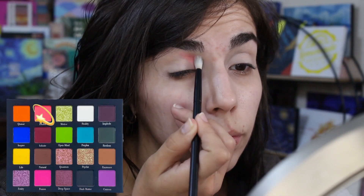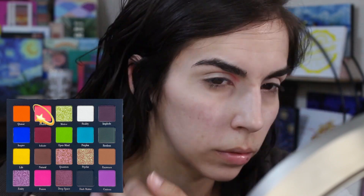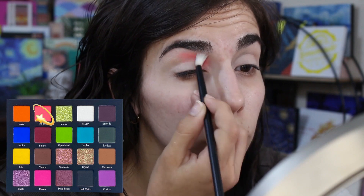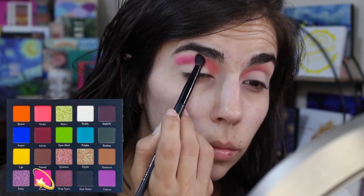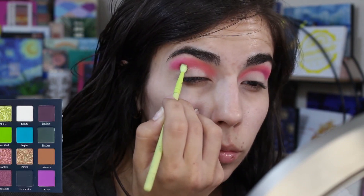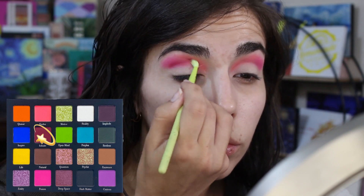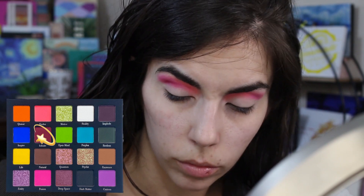For my next look, I wanted to use those pinks. I took Evolve and packed and blended it into my inner crease area on a fluffier brush — it showed up and stood out well, just took a little building to get the most pigment. Then I took a touch of Fusion for the rest of the crease — look how pigmented it is, it takes absolutely no work to show up. Following that up with Infinite right into my crease — I went very lightly because I didn't want it to overpower the crease shades.